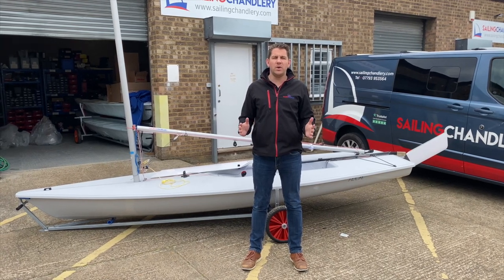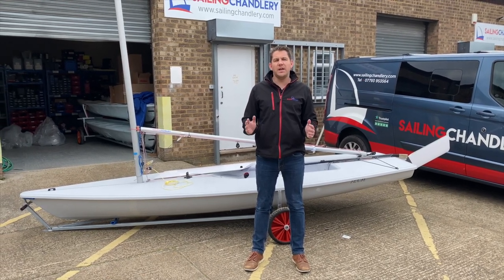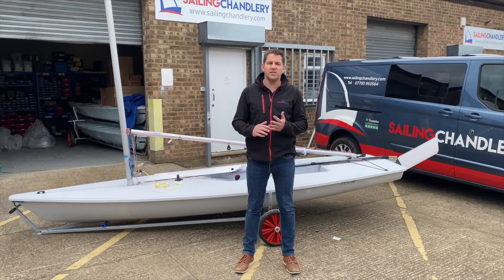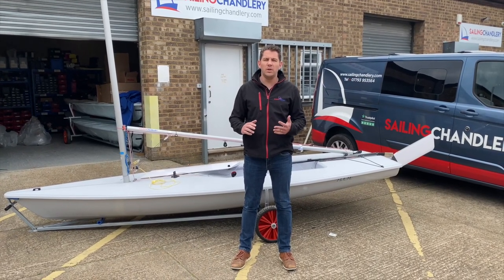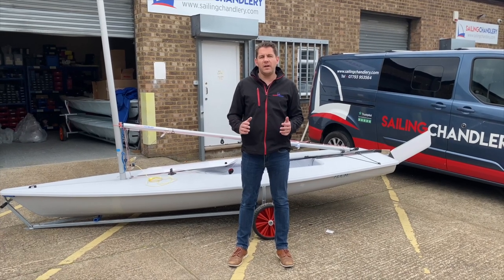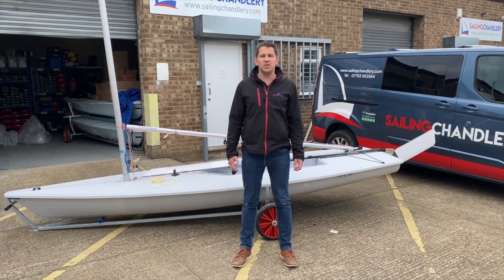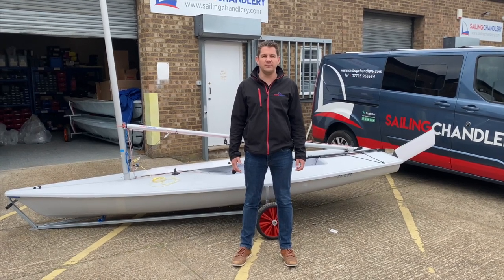If you've got any questions about the Ilker or the Devotee boats, get in touch with the friendly team here at Sailing Charnery. We're happy to talk about the Ilker 7, Ilker 6, Ilker 4, and individual parts. We can fulfill your needs with the ideal boat package. Get in touch today at sailingcharnery.com. Thanks for watching — we'll see you next time.